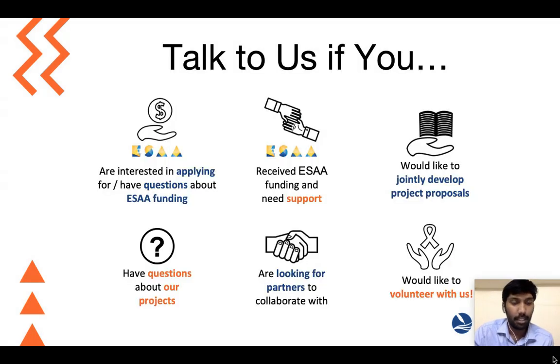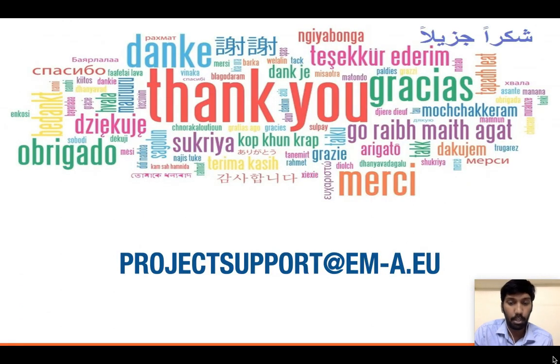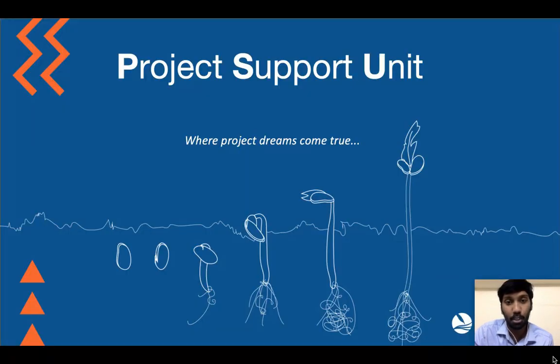We are on the lookout for more volunteers. Finally, if you are interested in applying for SR funding or you have any questions, feedback, or suggestions, please write to us at projectsupport@emma.eu. We'll be very happy to assist you and make your project dreams come true.